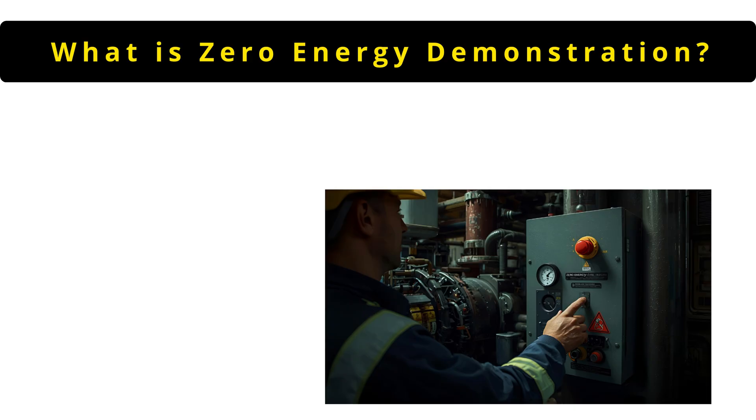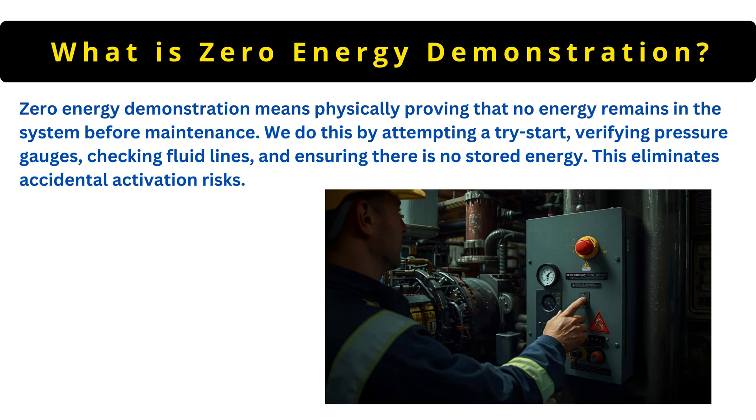The next question is: what is zero energy demonstration? Zero energy demonstration means physically proving that no energy remains in the system before maintenance. We do this by attempting a try-start, verifying pressure gauges, checking fluid lines and ensuring there is no stored energy. This eliminates accidental activation risks.